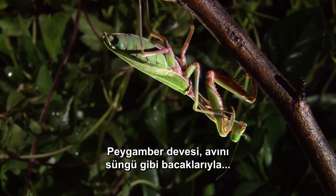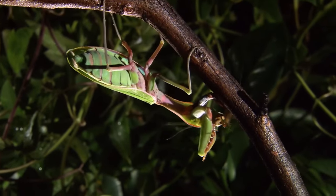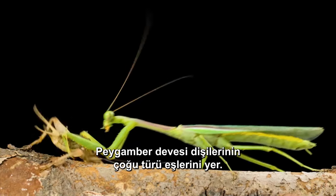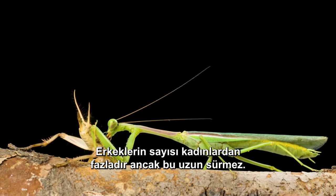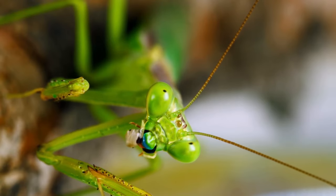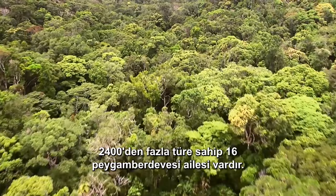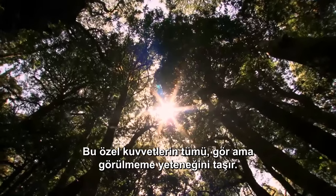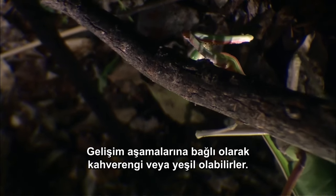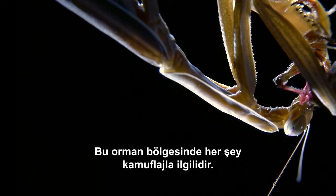The mantis immobilizes its prey with her legs like bayonets and eats it alive. Any smaller insect is fair game for these patrollers. Most species of praying mantis females eat their mates — males outnumber females, but not for long. There are 16 families of mantis with over 2,400 species. All of these special forces share the ability to see yet not be seen. Sometimes members of the same species can look different — they can be brown or green, depending on their stage of development and where they're secretly patrolling. In this jungle zone, it's all about camouflage.